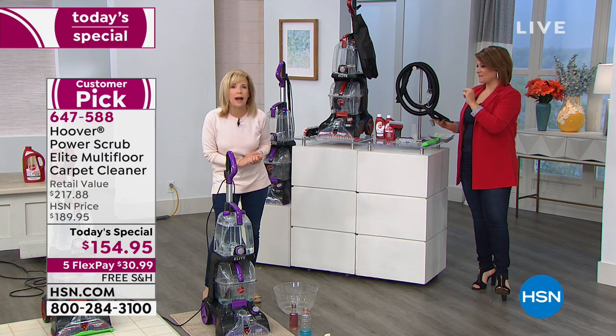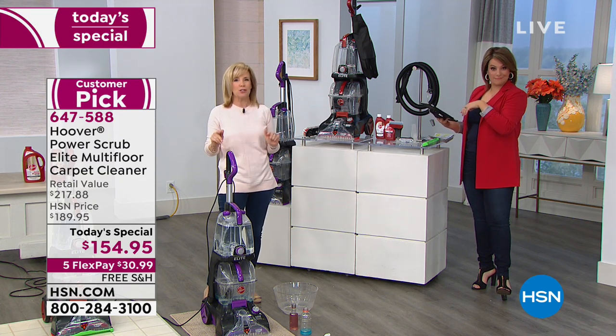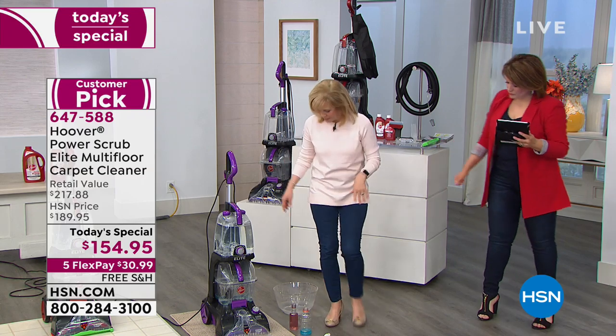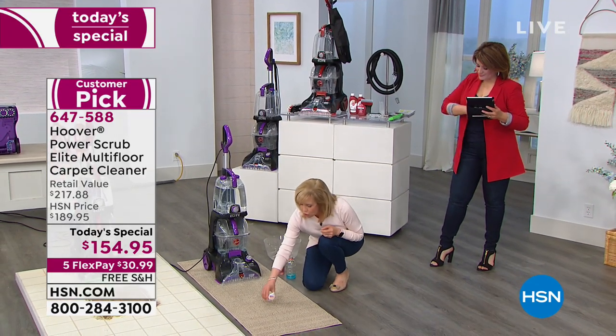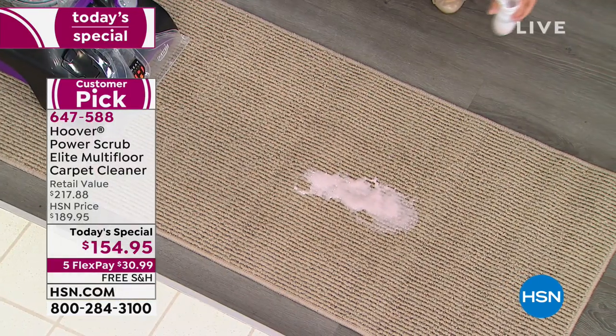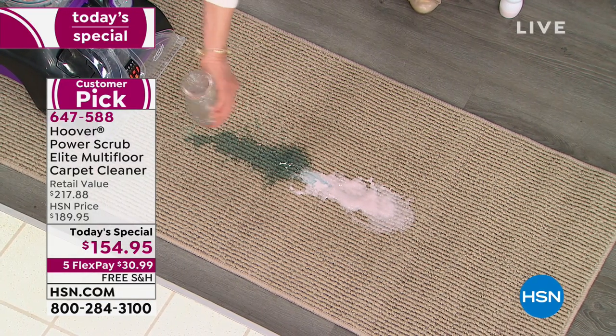45 minutes — not 24 hours like the professionals. You can do it yourself. We're going to start right here, make some messes with a lot of different things. When you own one of these, the key is to be able to get these spills and messes when they happen.